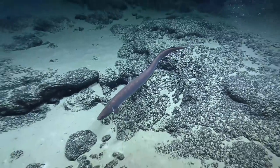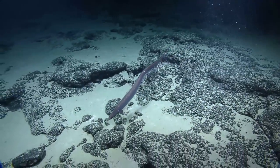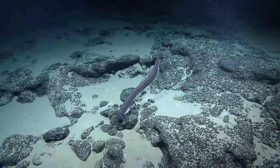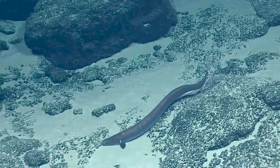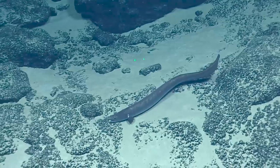Oh, look at its jaw. Look how big its mouth is. Wow. What a cool animal. Great flying, Dan, for real. It's like a meter long, maybe.